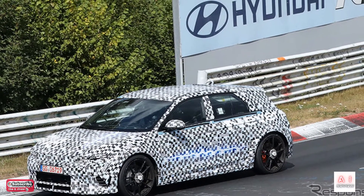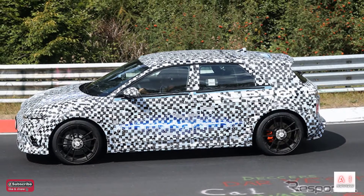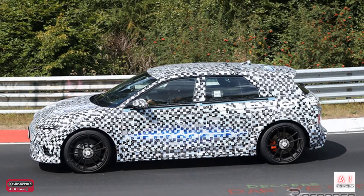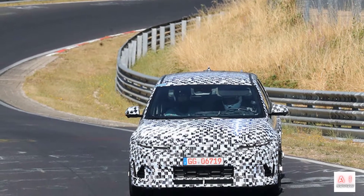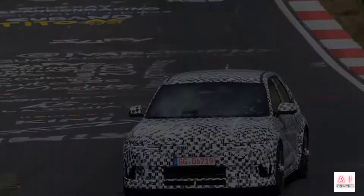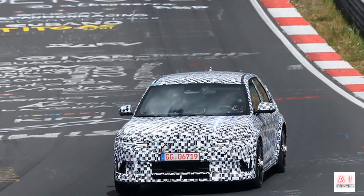Acceleration from 0 to 100 km/h takes 3.5 seconds, and with a 77.4 kWh battery pack, we can expect strong performance with a range of 252 miles (405 kilometers) on a single charge. Sources say Hyundai has also worked hard to strengthen the chassis and tweak the suspension to improve handling.